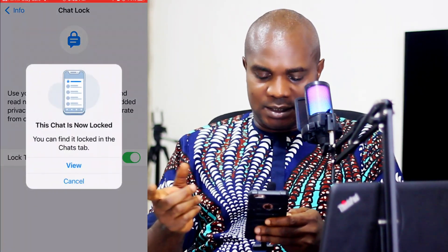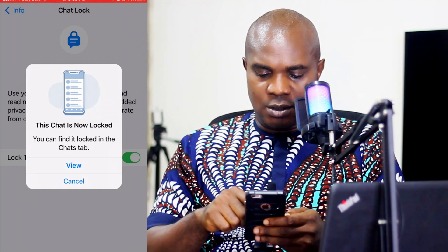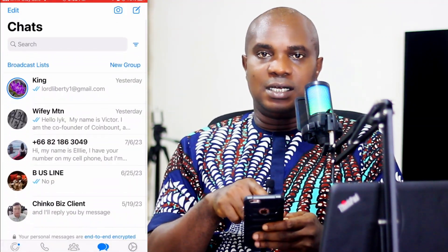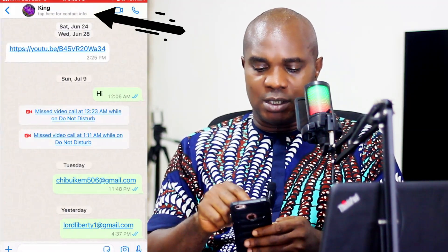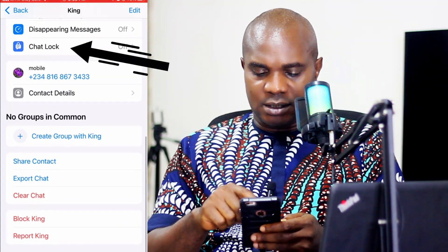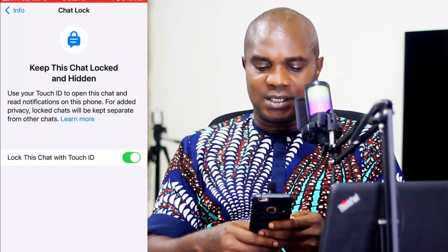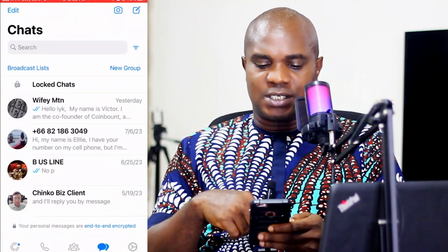Put your fingerprint and that's it — this chat is now locked. You can view the number of people that are in your locked chat. Go back and you'll notice that the first contact is no longer there in the main list. You can still click another contact, click here, scroll down, come to 'Chat Lock,' put it on, lock it, put your fingerprint, and that's it — this number is now going to be locked.